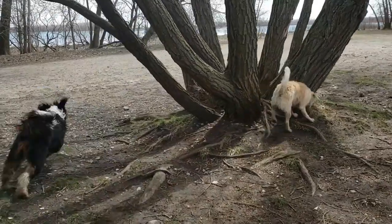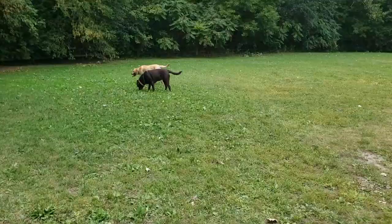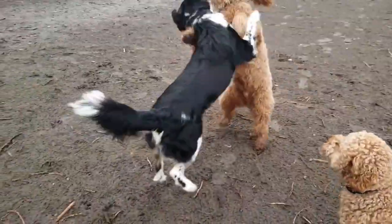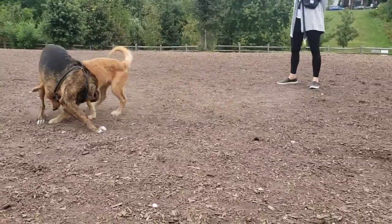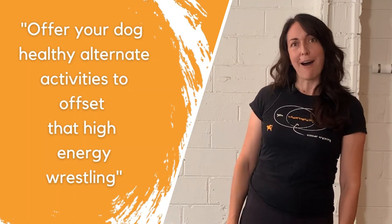Many parks have interesting and varied landscapes with trees and bushes to sniff and explore, hills to run up and down, and some even have places where your dogs can go for a swim. Other parks, in contrast, can be rather bare with few or no trees and not much else interesting in them. It is usually more interesting for our dogs and you if the topography offers some variety. If there's nothing to do except run and wrestle, consider if this is the right place for your dog. Wrestling and running with friends is stimulating and enriching, but it's also important to take healthy play breaks to keep stimulation levels balanced. A park with variety in the landscape can help facilitate these important breaks and offer your dog some healthy alternate activities to offset that high-energy wrestling.